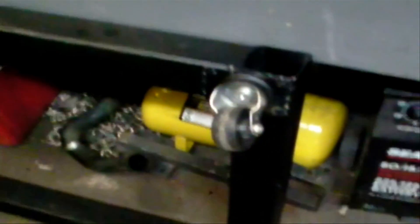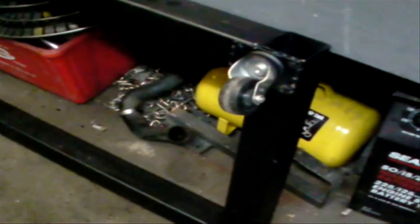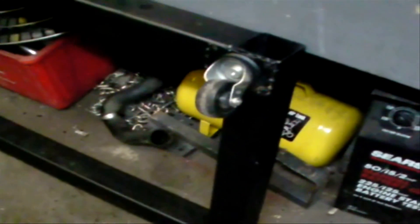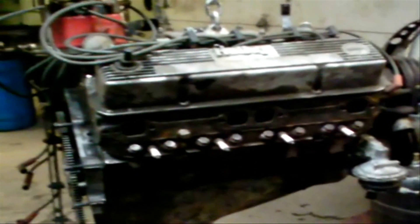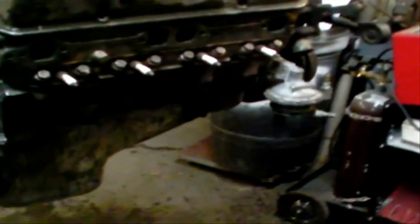I also built a base for my engine test stand that I was talking about building. Got the basic platform laid out, the casters on there — everything so far is free. The only thing I really paid for was paint. Depending on what I do, I might end up mounting this engine on there and playing around a little bit after I get it all cleaned up and painted, so I can fire it up and let it run a bit longer than I did in the truck.